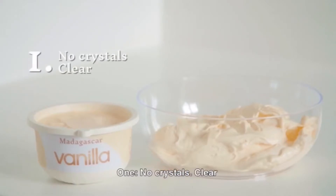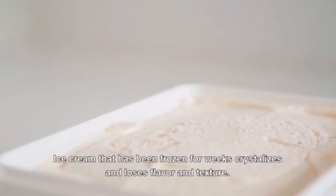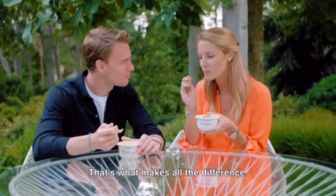One: no crystals. Ice cream that has been frozen for weeks crystallizes and loses flavor and texture. That's why our ice cream is churned and frozen on the spot — that's what makes all the difference.